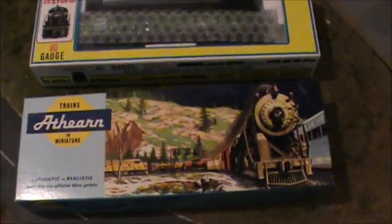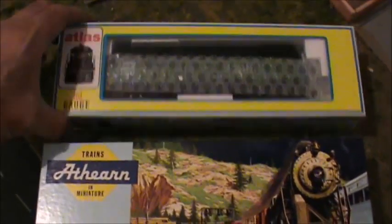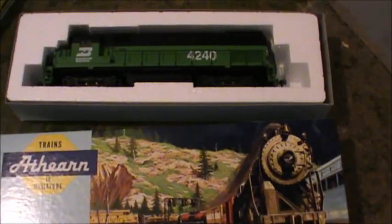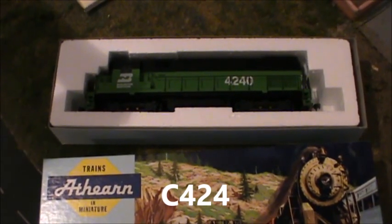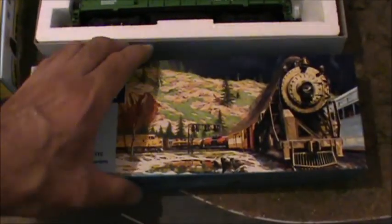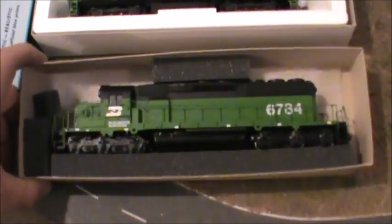That's also something I picked up for 25 euros each — that's about the same in US dollars. Atlas. Here is the Northern Alco, and the other blue box model — Hurricane Northern, SD40-2.